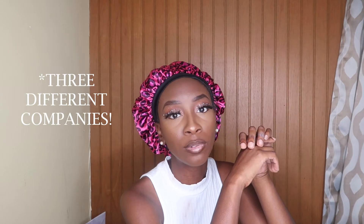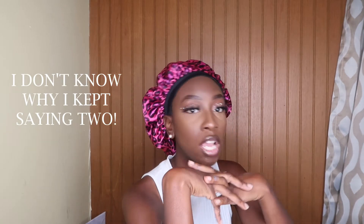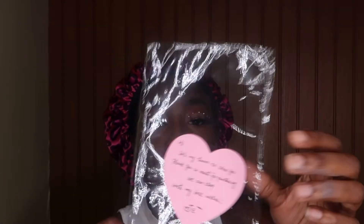Today I want to show y'all some wigs that I received from two different companies. They're both headband wigs, so I figured why not just incorporate them into one video. I have one kinky straight one, and I received wig caps — I already took it out because I wore it already. I also received this cute little letter from them, and it was just so cute. They really put thought and effort into it and I really love that.